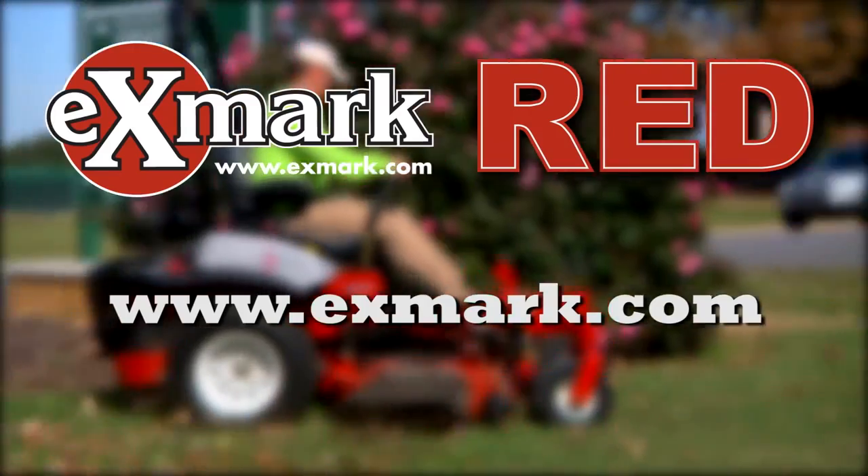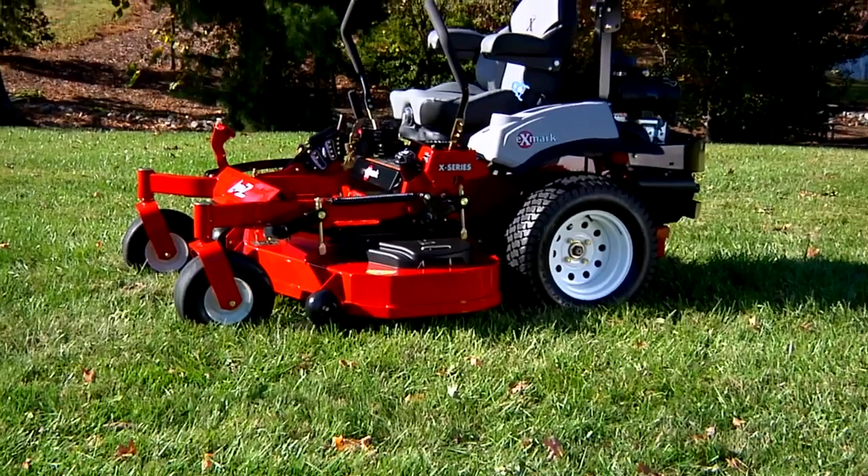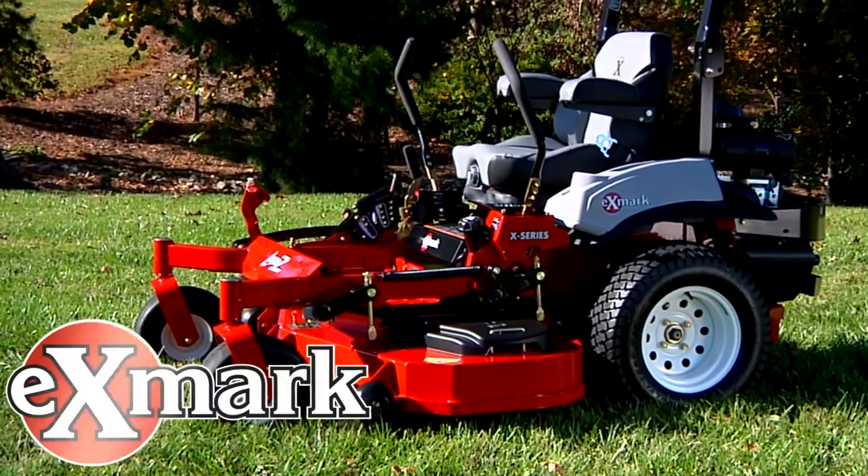Exmark is your active partner in productivity and profitability. We work on it every day. That's excellence — we won't settle for anything less.